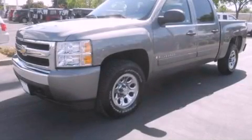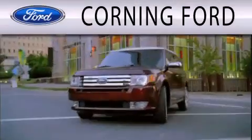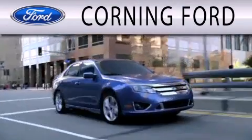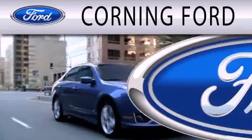We invite you to contact us today to learn more about this vehicle. Corning Ford is dedicated to doing everything possible to ensure that the experience you have selecting your next vehicle is as pleasant as possible.